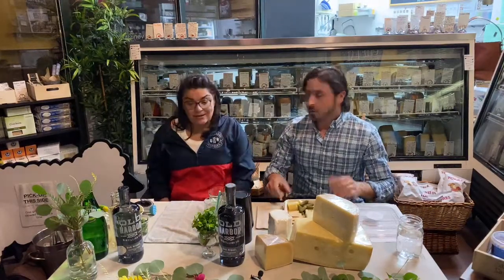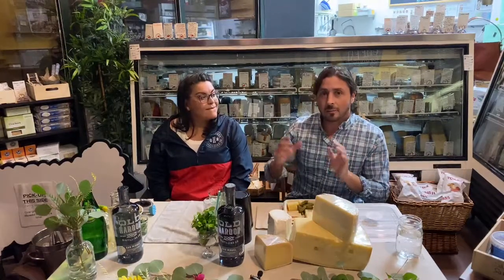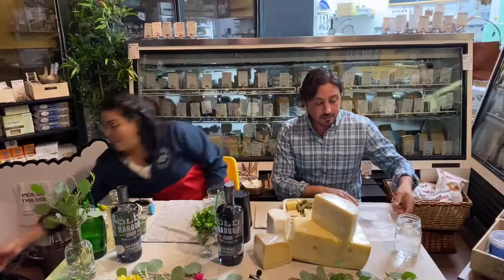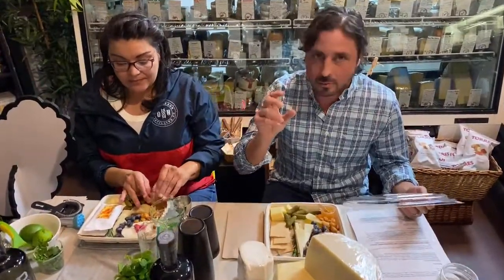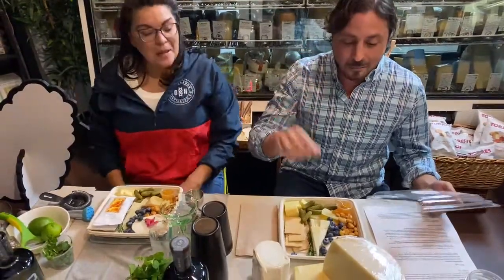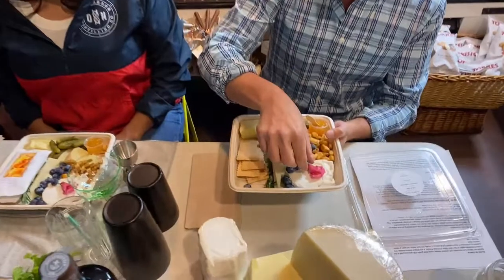So without further ado, let's get into the cheeses. We're going to tell you about the order, and then we'll talk more about the gin. I love the history — I did not know that, so I was kind of in a trance when you were talking. So you guys have on your cheese plate four cheeses. We are going to taste them in order. Jade is going to make a couple cocktails — maybe a little something special bonus too. What you have in front of you are going to be tasted in this order.